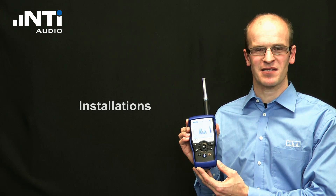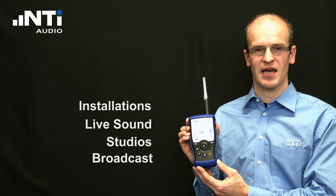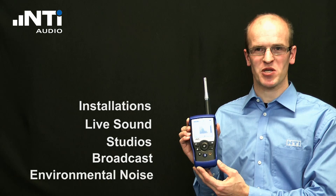The wide range of functionalities are tailored for challenging applications in installations, live sound, studio, broadcast, and for environmental noise measurements.